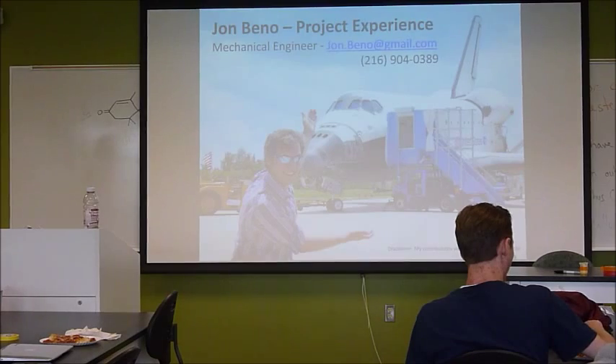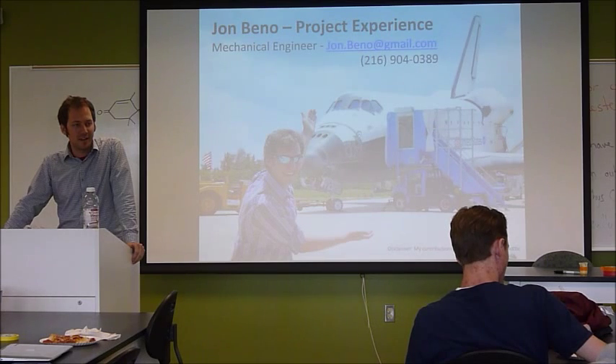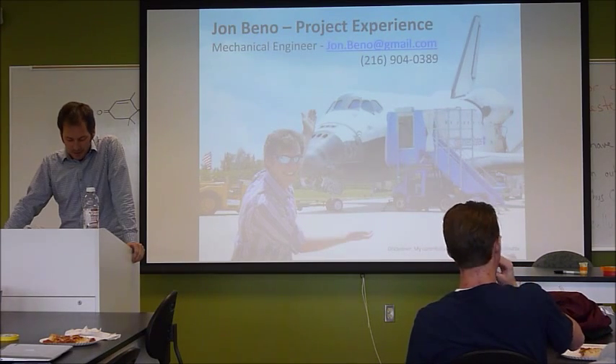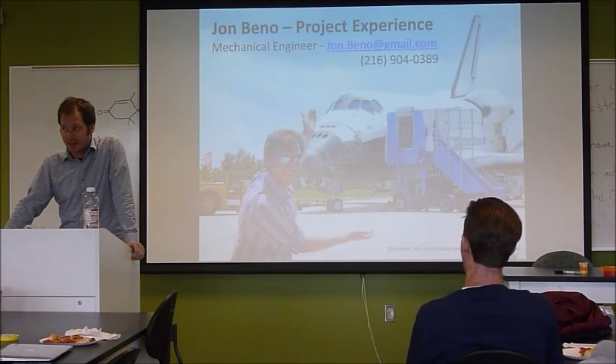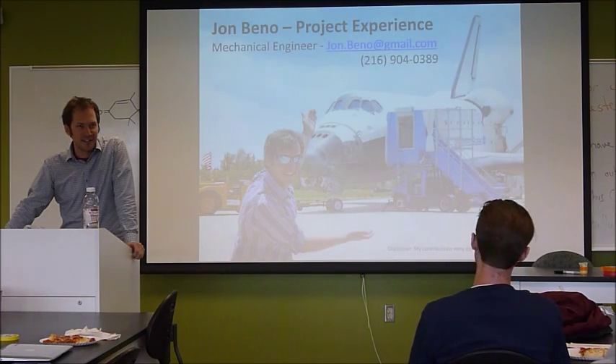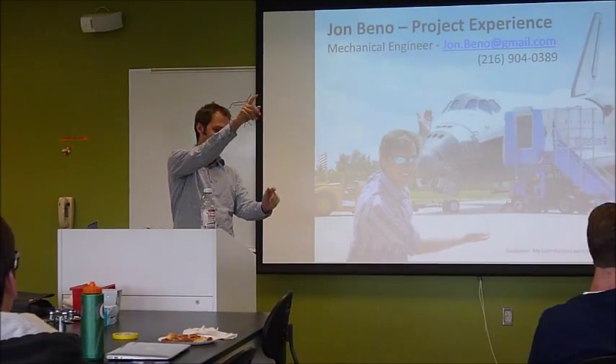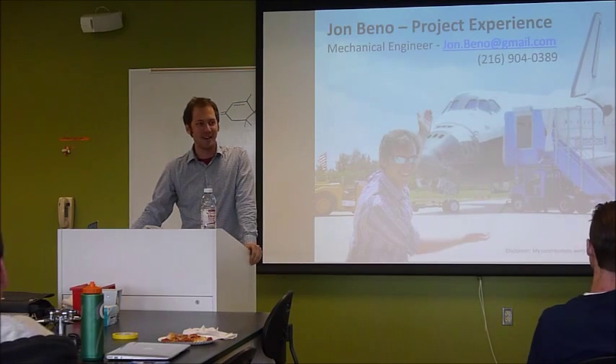Hello everyone. So I am a mechanical engineer. I grew up in Cleveland at Case Western Reserve. That's how I met Dave, where we had fun with some different projects, including a large trebuchet that threw flaming watermelons into the lake, and knotted boats.